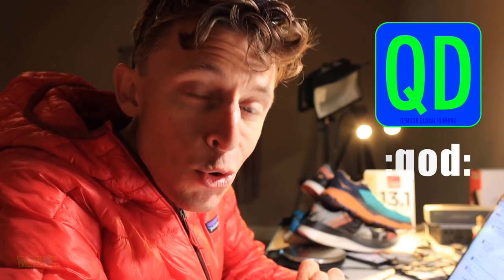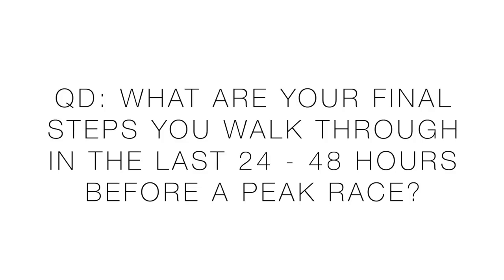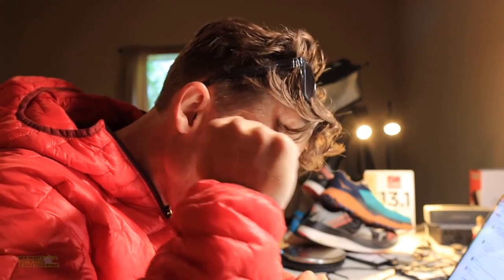That's step number ten. All right, question of the day: what are some of your steps that you walk through these last 24 to 48 hours? It could be one step, it could be three steps — I did ten, I know it was a lot. Thank you for watching through it all. We will see you down in Manitou Springs. Onward and upward, everybody. Thanks for tuning in — DGR strong.